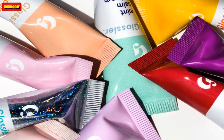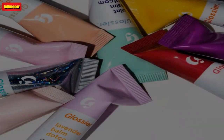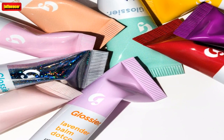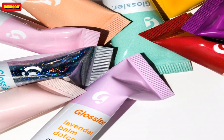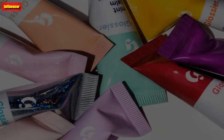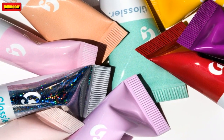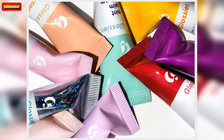Another shares: I am thrilled with Balm Dot Com. My lips have been very dried and chapped since childhood, and regular lip balms have done nothing to help. I apply this a couple of times a day, and at bedtime. My lips have healed, looking smooth and feeling so comfortable. No more peeling lips.